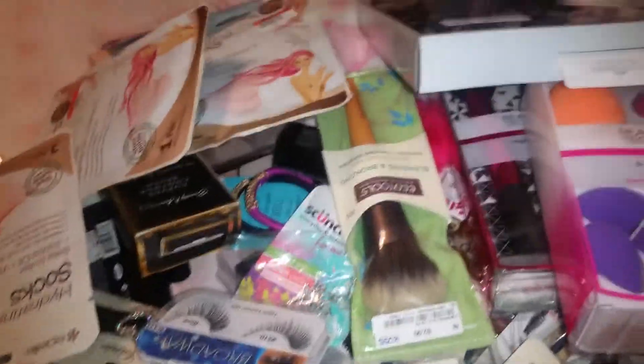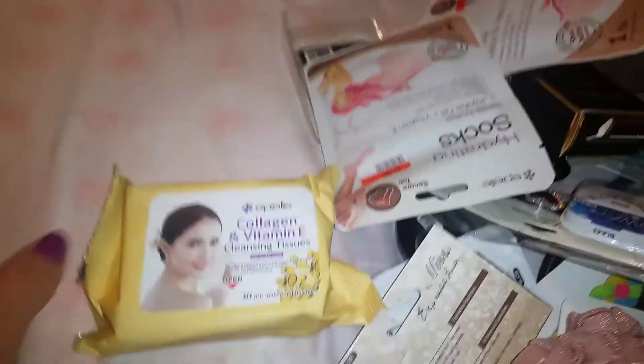Hey, what's going on everybody! I know I haven't been on but this is a collective haul of things I've gotten — mostly beauty stuff. Like the clothes and stuff, I wear them so I don't even bother to show those anymore. But anyway, I'm gonna go individually and if I remember I'm gonna tell you where I got it.